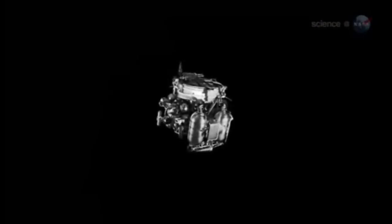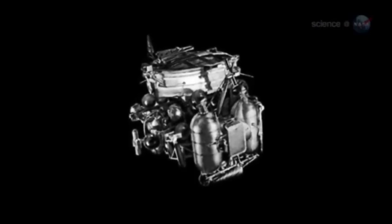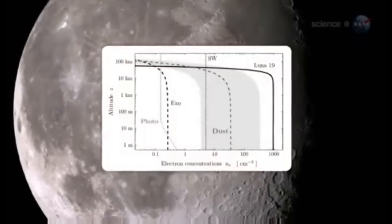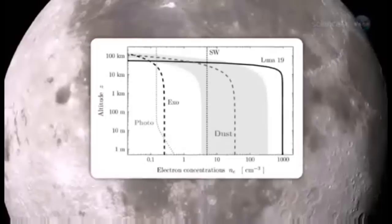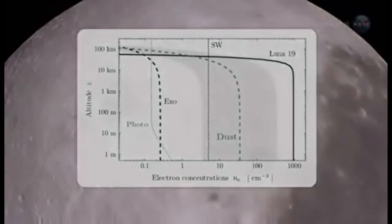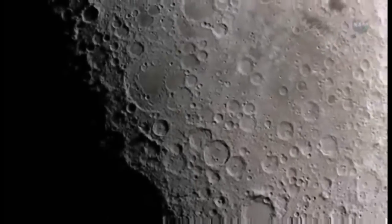The first convincing evidence for an ionosphere around the Moon came in the 1970s from the Soviet probes Luna 19 and 22. Circling the Moon at close range, the orbiters sensed a layer of charged gas tens of kilometers above the lunar surface, containing as many as 1,000 electrons per cubic centimeter — a thousand times more than any theory could explain. The idea of an airless Moon having an ionosphere didn't make much sense, but the evidence seemed compelling.